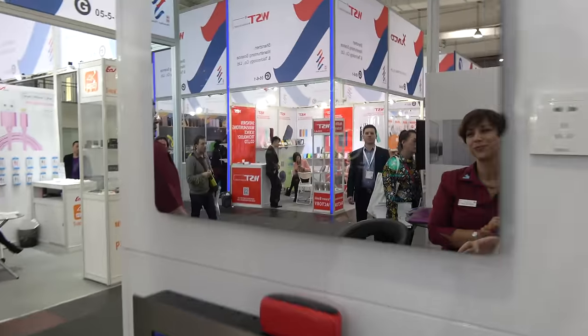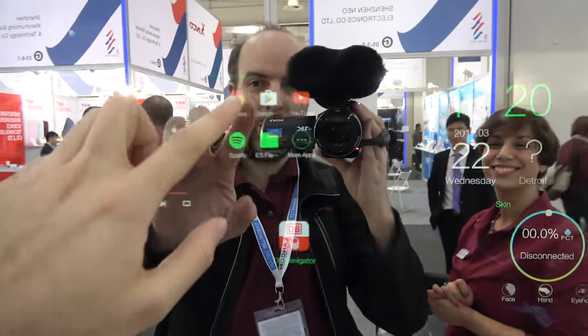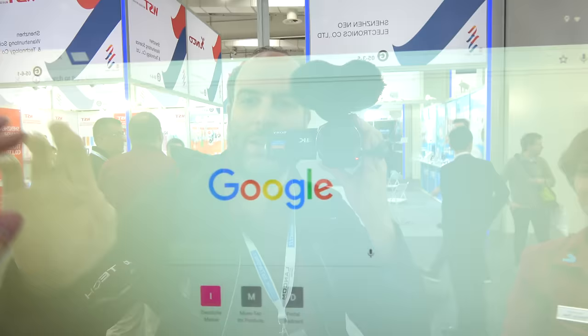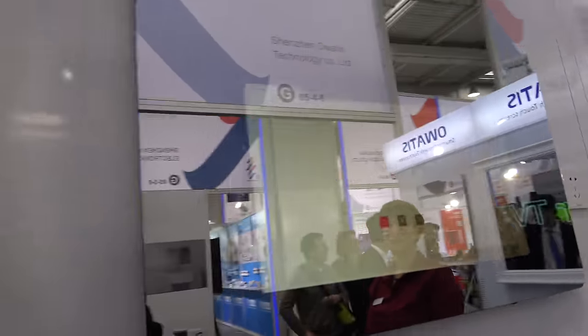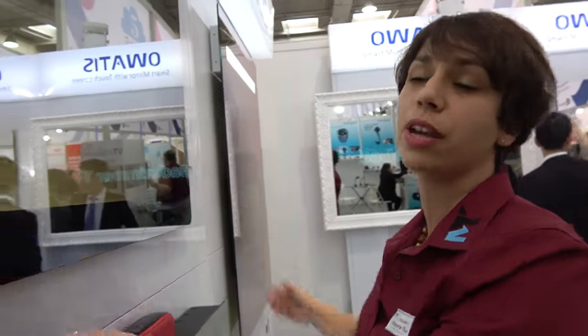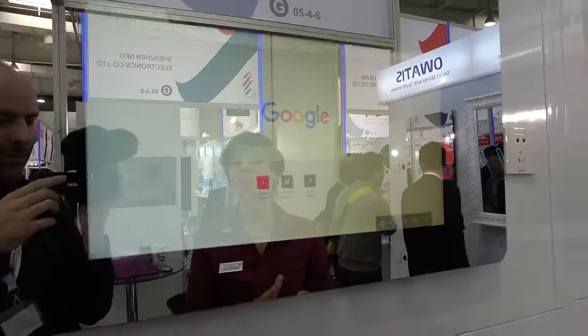Do you think everybody is going to have this in their bathroom soon? I believe so. We're talking to very big companies and this is the future. Right here you can open your Chrome browser and do web browsing on the Googles — on your mirror. This is as flat as it gets; it is not thicker than that. It's a product ready to hang on the wall and go. There's a platform with Wi-Fi — everything is in there. Waterproof. Yes.